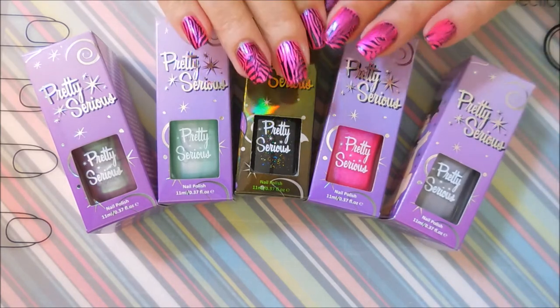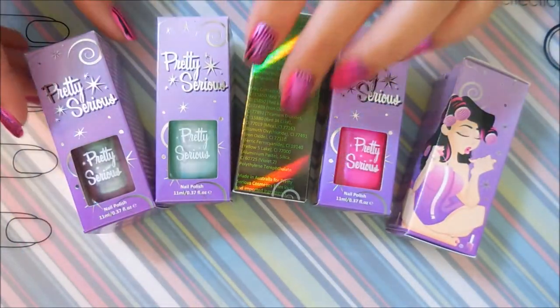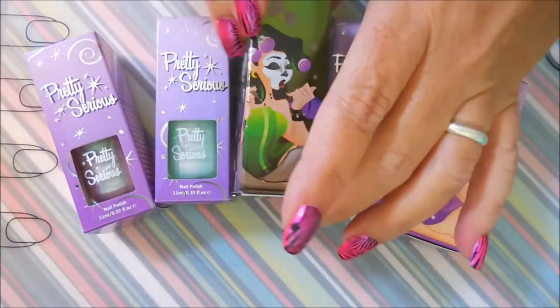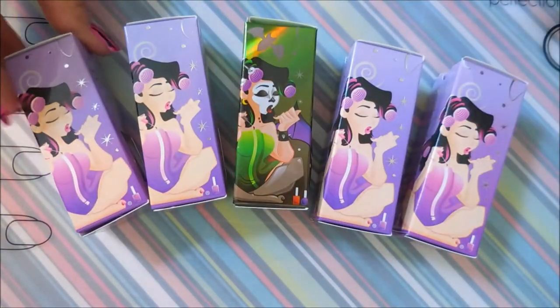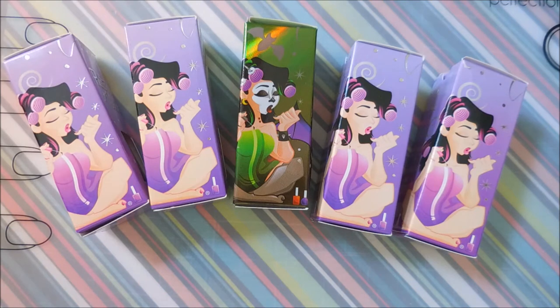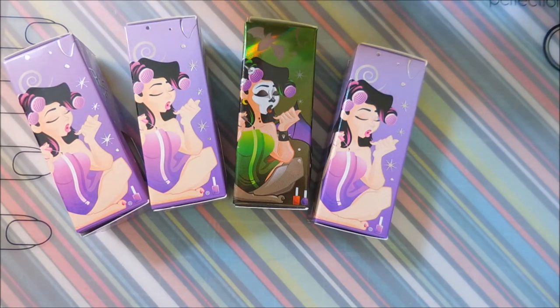First of all, look how pretty the boxes are — these are the cutest boxes ever. They're just stinking cute, I love them. I normally do not save my polish boxes; anything that comes in a box, the box gets trashed. I'm all about the polish, but these I might make an exception. So let's start with the polish that Miss Debra showed.